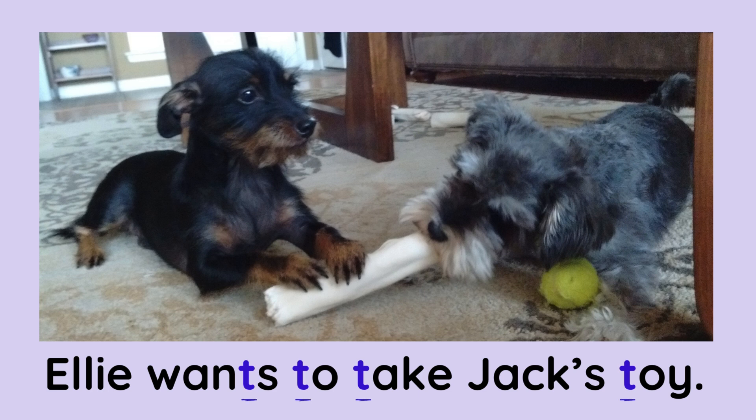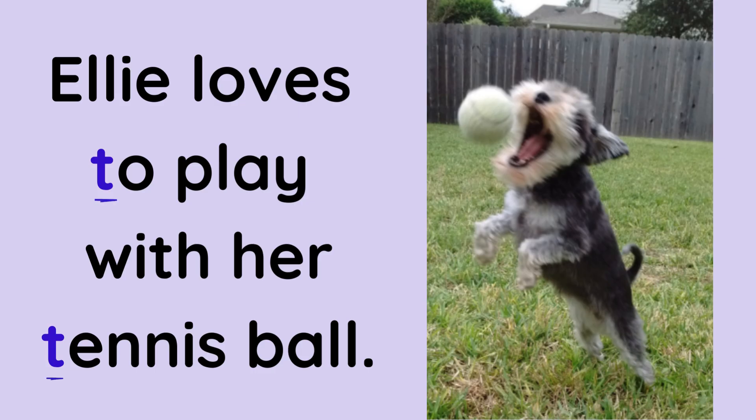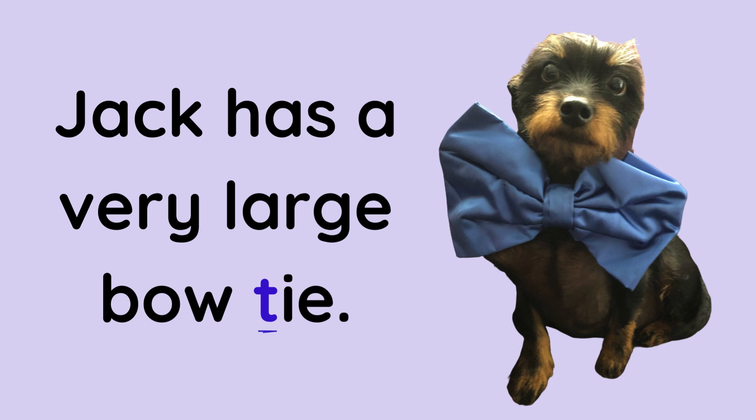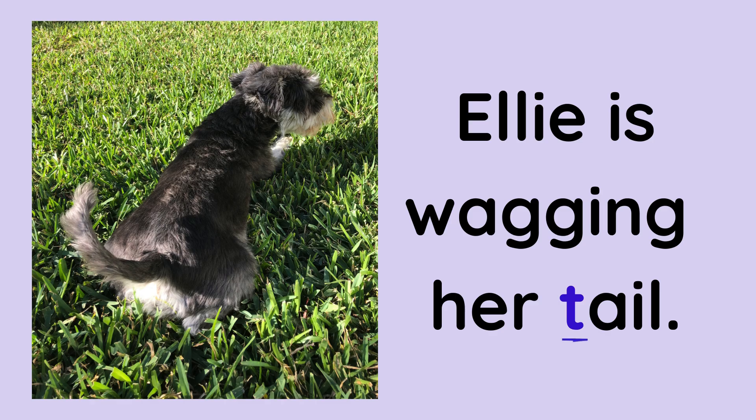Ellie wants to take Jack's toy. Louie is wearing a blue tank top. Ellie loves to play with her tennis ball. Jack has a very large bow tie. Baby Louie has a very small bow tie.